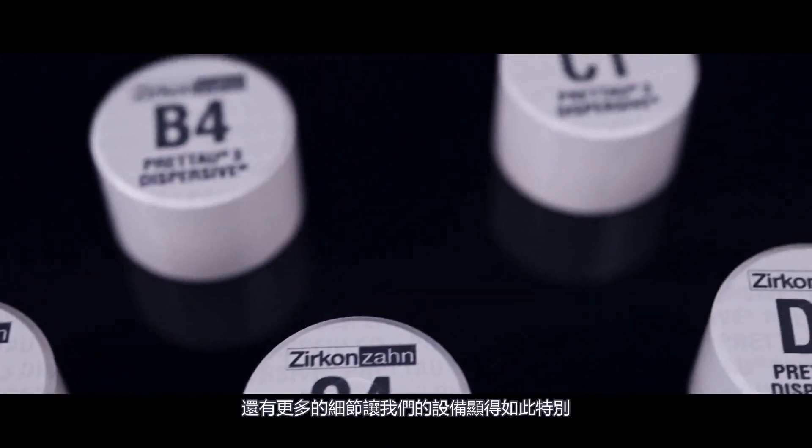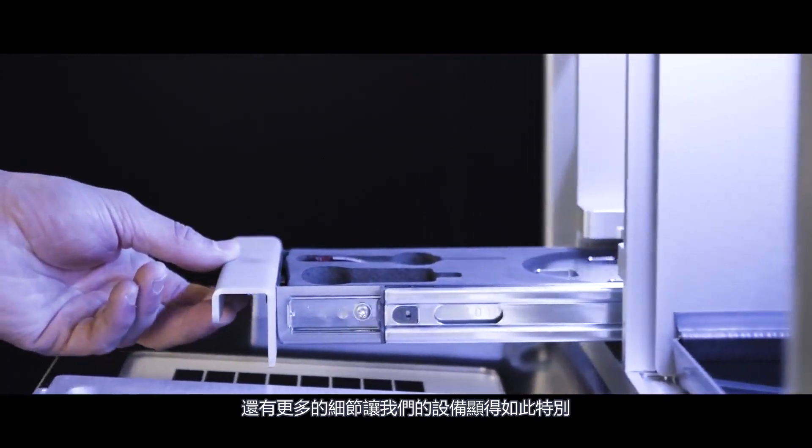Thanks to the smaller blank shape, it is no longer necessary to keep a large inventory of hardly-used colors, and of course this also saves costs. But that is not all. It is the many small details that make the machine so special.